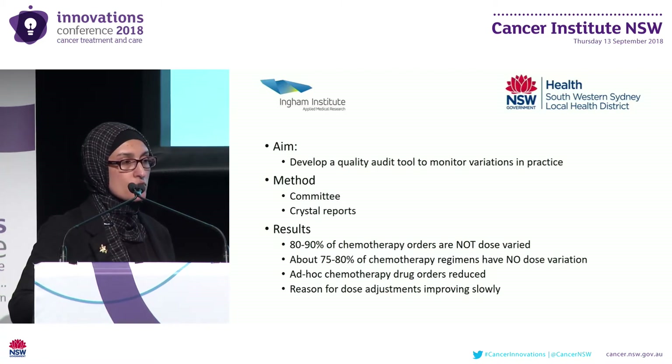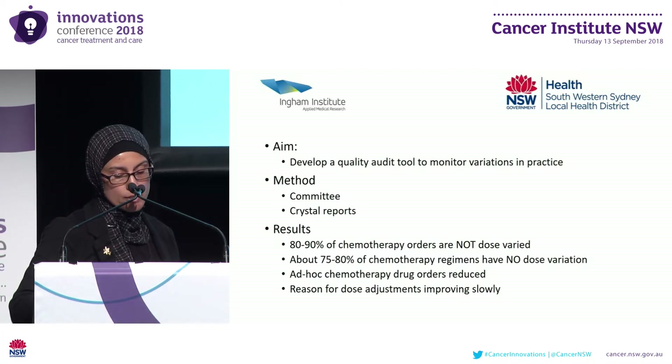Clinical data routinely captured in Mosaic, our oncology information system, was the source for our data, and we used Crystal Reports for our data extracts and visualisation. We developed five reports in our audit tool that are run on a monthly basis and distributed to our managers.